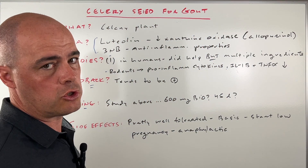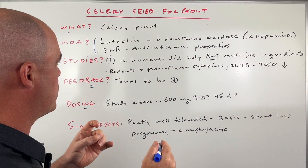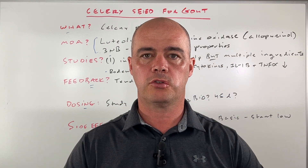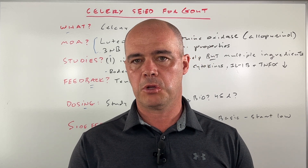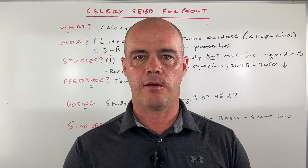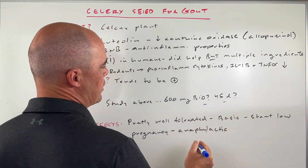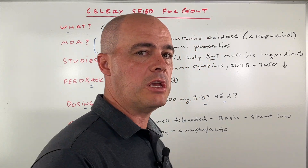As far as dosing, if you were to try it, I would lean towards getting a celery seed extract. You'll see some that focus only on the 3NB content — I wouldn't lean towards those. I'd lean towards celery seed supplements that have numerous extracts, including the luteolin, the 3NB, and some of the other things. I'd probably start out at 600 milligrams a day, just see how you do, with the goal of moving to 600 milligrams twice a day after two or three days, just to see how you react. In the studies, we think you'll need to use it for a good six to eight weeks, so I'd aim for 45 days of use and see how you do.